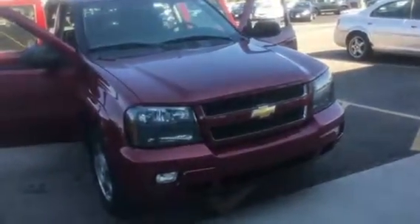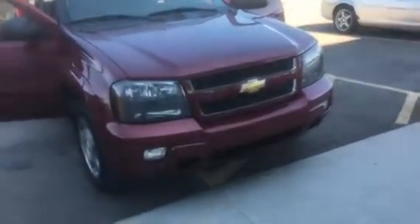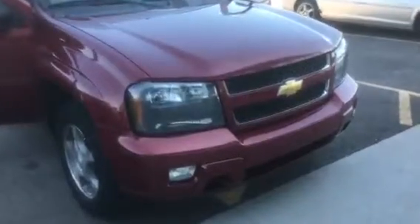Hey John, Amanda from Boucher Chevrolet Racine sending you a quick video as promised on the 2009 Trailblazer you inquired on. I have great news — no forming rust from what I can see. I know that the inside door sills were important to you as well, and they're in really, really great shape here.